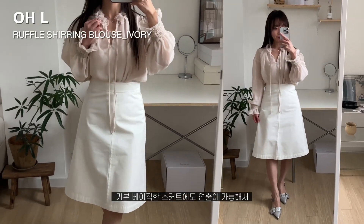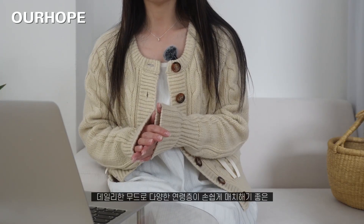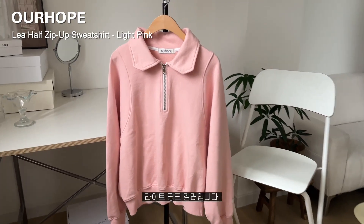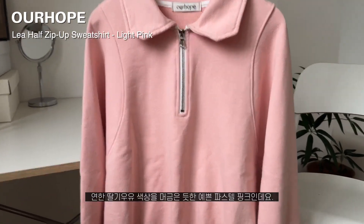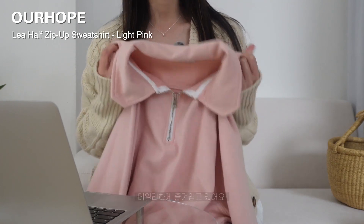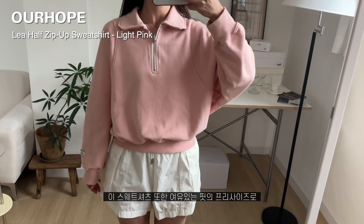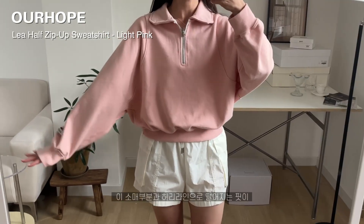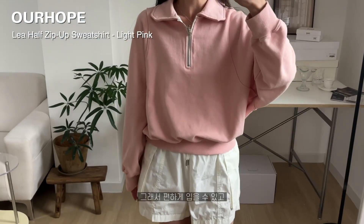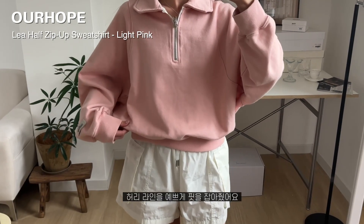기본 베이직한 스커트에도 연출이 가능해서 다양한 TPO에 맞춰 입기 좋은 블라우스였습니다. 이번에 소개할 제품은 데일리한 무드로 다양한 연령층이 손쉽게 매치하기 좋은 아워호프 브랜드의 하프 집업 스웻셔츠 라이트 핑크 컬러입니다. 연한 딸기 우유 색상을 머금은 듯한 예쁜 파스텔 핑크인데요. 여유 있는 핏의 프리사이즈로 몸매 커버가 가능했는데요. 특히 소매 부분과 허리 라인으로 떨어지는 핏이 가오리 핏처럼 되어 있어서 가슴 쪽 폭이 굉장히 넓은 편이에요. 그래서 정말 편하게 입을 수가 있고, 크롭 기장이지만 너무 짧거나 애매하지 않아 핏을 잡아주더라고요.